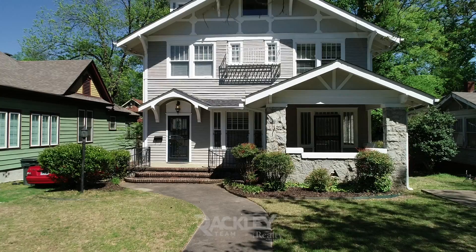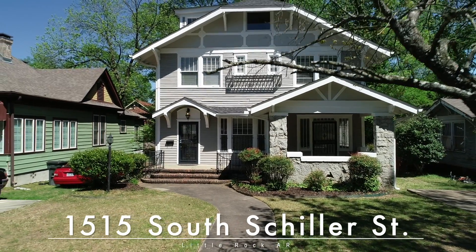We're excited for you to come and see if it's yours. 1515 South Shiller Street — welcome home.